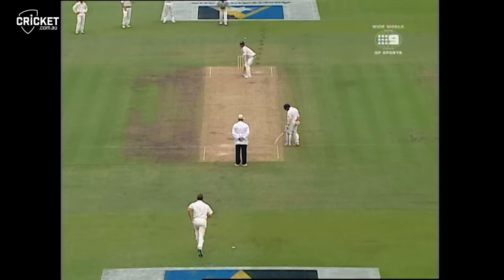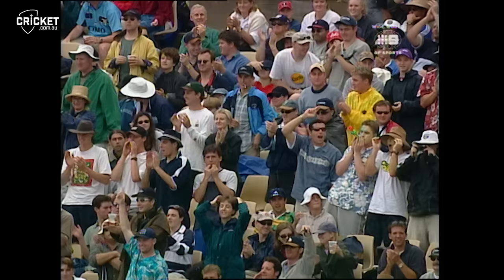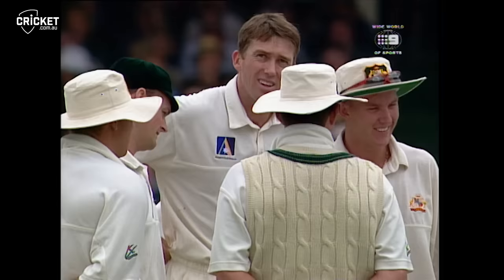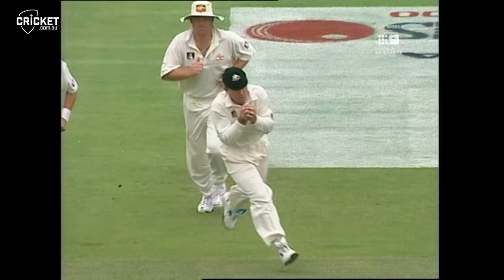Another chance at third slip, and gratefully accepted by Ricky Ponting. In slow motion, you can see McGrath loads the ball up on a perfect length and line. The batsman's bat speed is very little — he just floats the bat at it, and Ponting takes it easily.